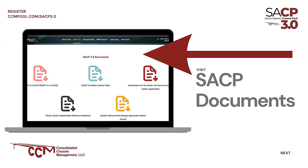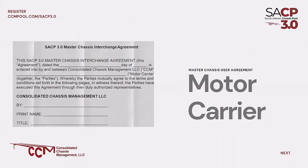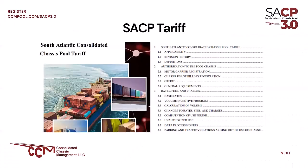All this information is available at CCMPool.com/SACP3.0. The master chassis interchange agreement for motor carriers is available there — we highly encourage you to review it before entering the portal. As you make your way through the portal, the last step will be a contract forwarded for execution by DocuSign as an electronic transfer of signatures. You can download and review this information at your convenience before advancing to the portal, as well as the SACP tariff, which covers operational responsibilities, rate structure, and what happens if you get a parking or traffic violation.